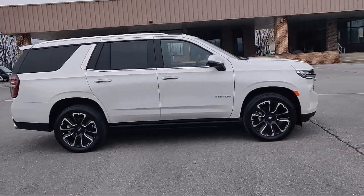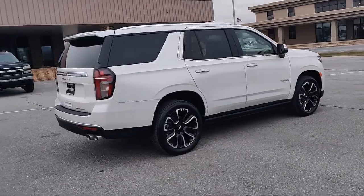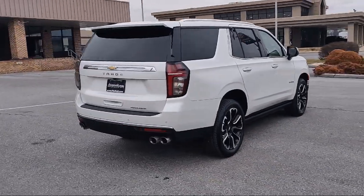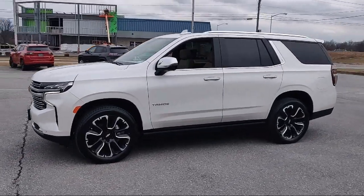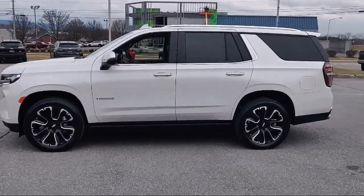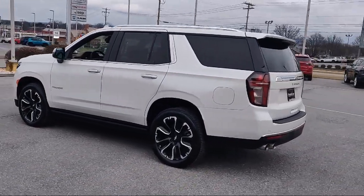It comes equipped with front-side airbags, auxiliary audio input for iPhone and iPod, in-dash rearview monitor, front air conditioning automatic climate control, center front console with armrest and storage, hill holder control, and running board package.